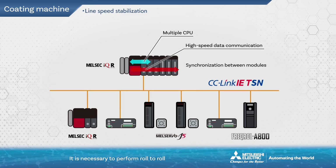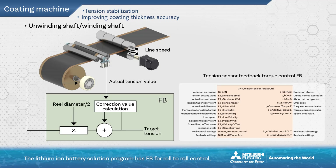It is necessary to perform roll-to-roll control of collector material transfer speed and tension in the coating machine. For this control, MELSEC IQR series, servo system controllers, AC servo motors, vector inverters, and tension controllers are used. The lithium-ion battery solution program has FB for roll-to-roll control required in lithium-ion battery manufacturing, so roll-to-roll control can be easily achieved using MELSEC IQR series controllers.